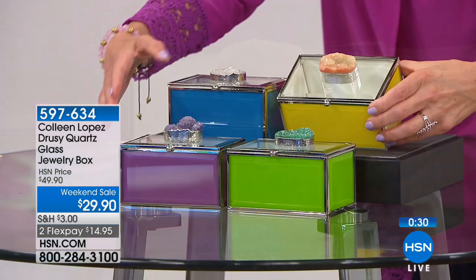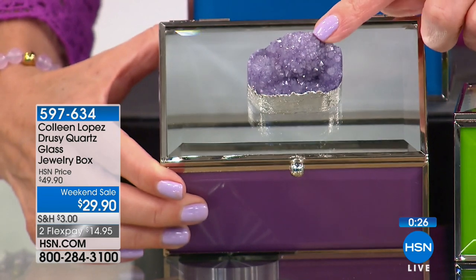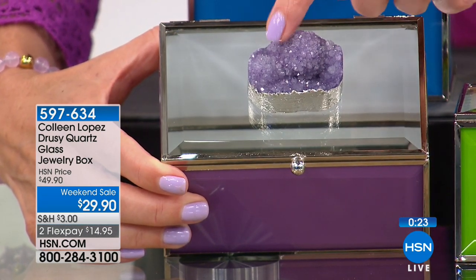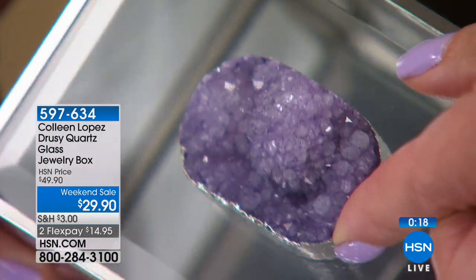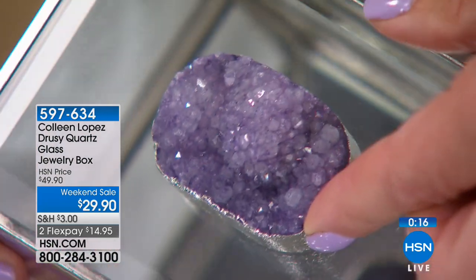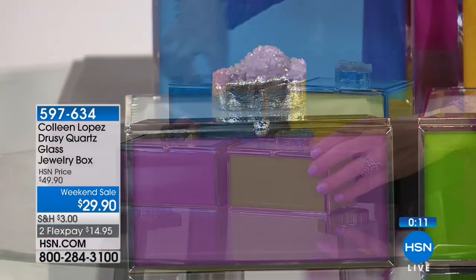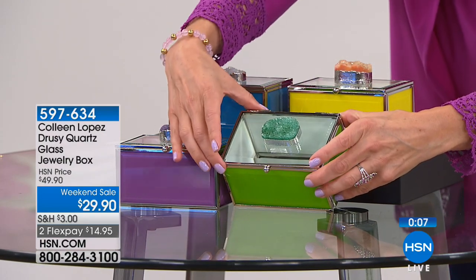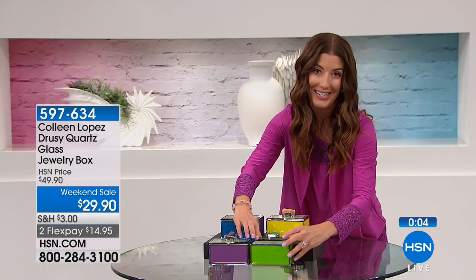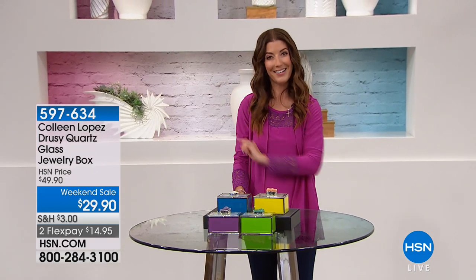The purple features amethyst-colored crystals — gorgeous. The green has a vibrant green color. All from Brazil — cracking open a geode, you never know what you'll find. It takes a little work of Mother Nature to create those beautiful sugar-like crystals. This gorgeous jewelry box for just $29.90 — beautifully packaged. Shop for yourself or for a loved one. More from our weekend sale right on the other side.